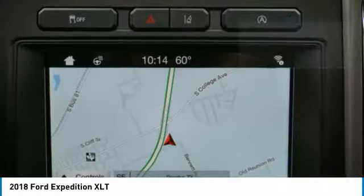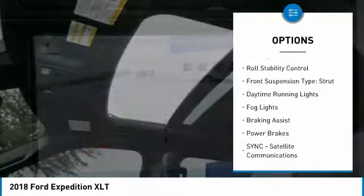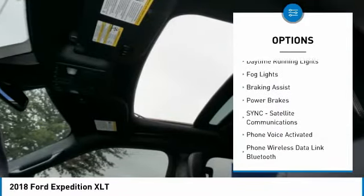Here are some of this vehicle's great options: power windows with safety reverse, roof rails, traction control, stability control, and roll stability control.